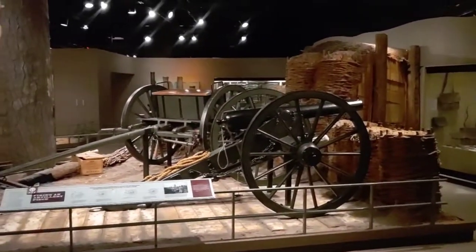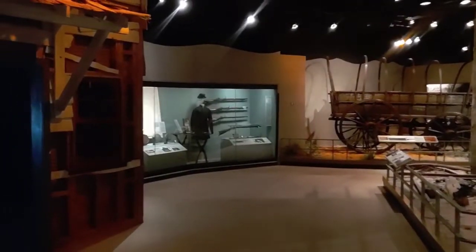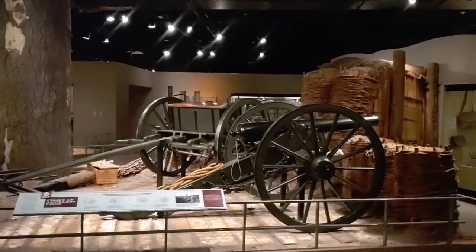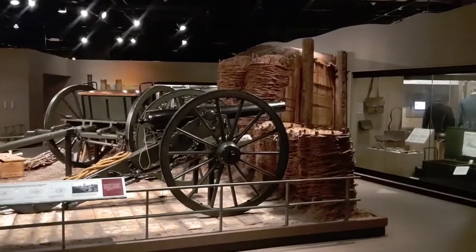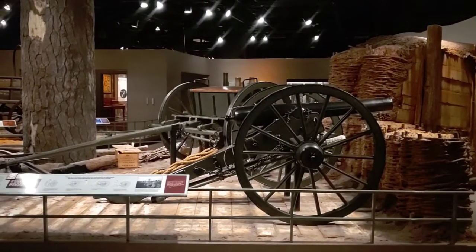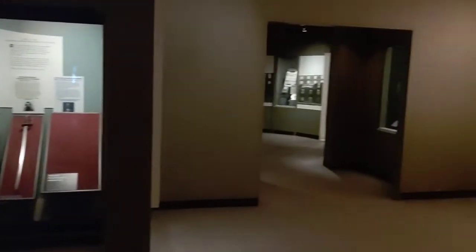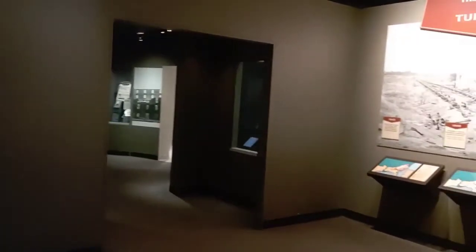This is a really cool display at the Atlanta History Center — I definitely recommend stopping by and checking this place out. The pricing is a little expensive, but in the end it's really worth it to see these amazing pieces of our military history. Let's check out what else they have here.